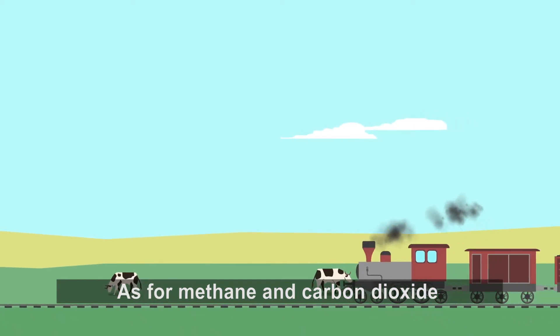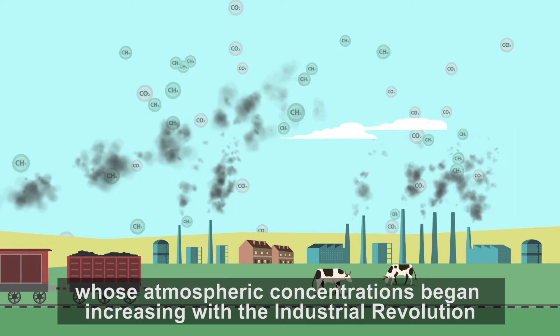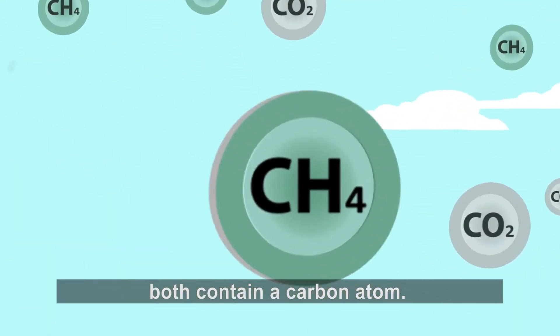As for methane and carbon dioxide, whose atmospheric concentrations began increasing with the industrial revolution in the mid to late 1700s, both contain a carbon atom.